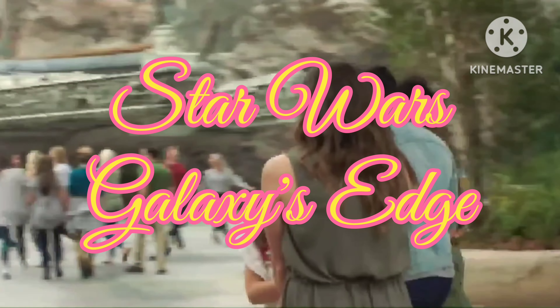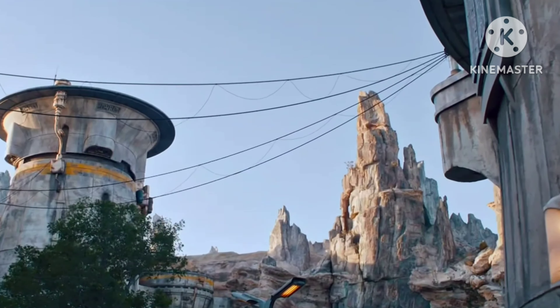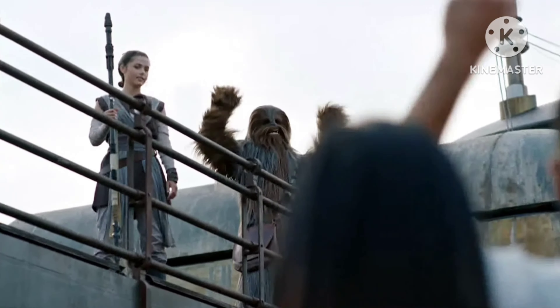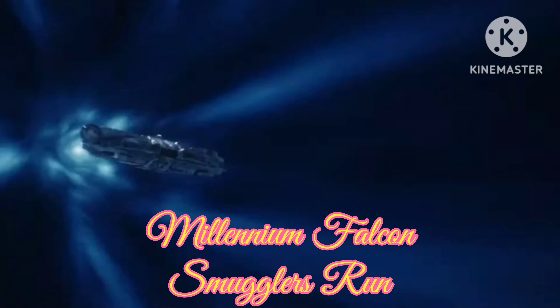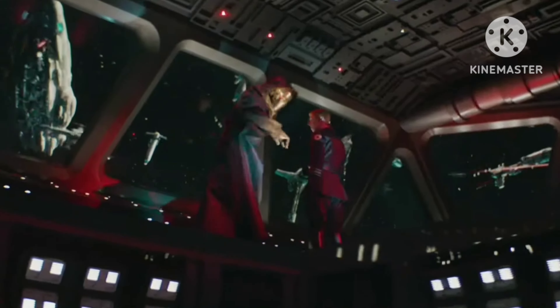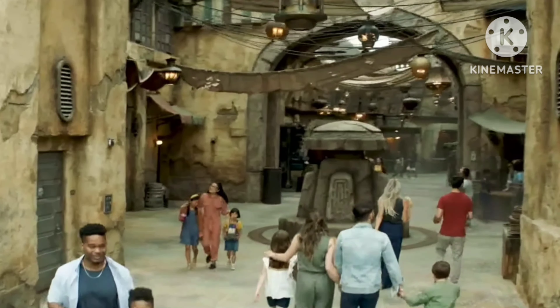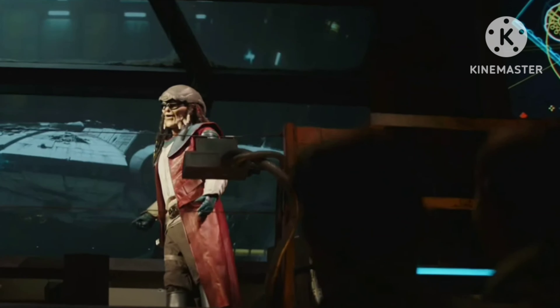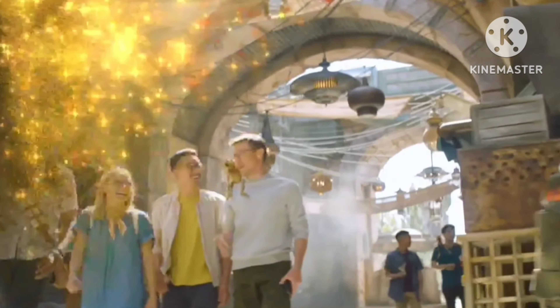Welcome to Star Wars Galaxy's Edge. This is an entire land that completely immerses you in the Star Wars saga. Think you've got what it takes to help fly the fastest hunk of junk in the galaxy? Find out on Millennium Falcon Smugglers Run. Then prepare for an epic battle against the First Order in Star Wars Rise of the Resistance. Star Wars Galaxy's Edge is unlike anything you've ever seen or done.